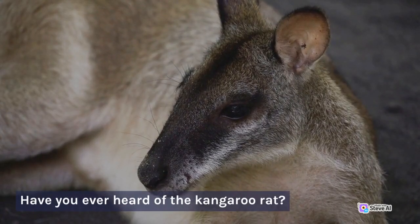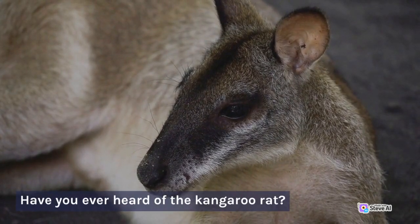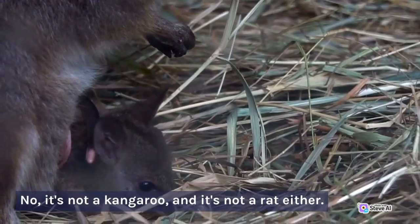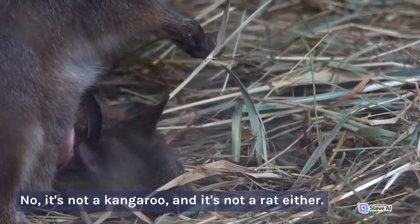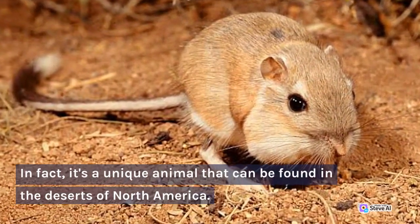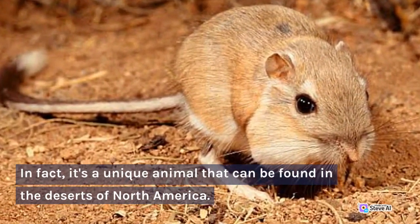Have you ever heard of the kangaroo rat? No, it's not a kangaroo, and it's not a rat either. In fact, it's a unique animal that can be found in the deserts of North America.